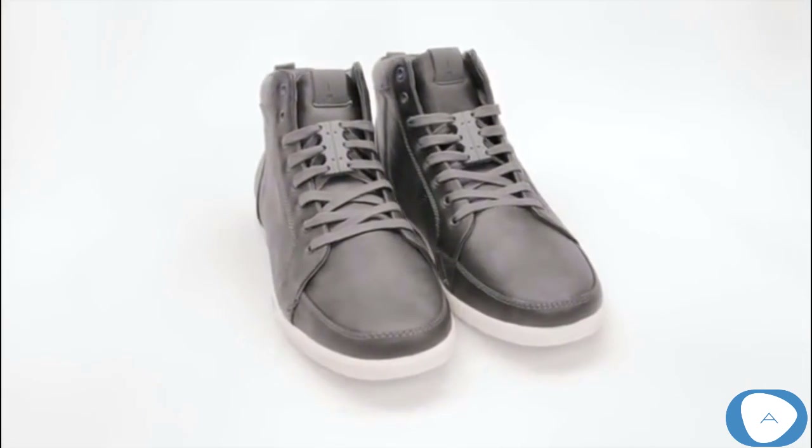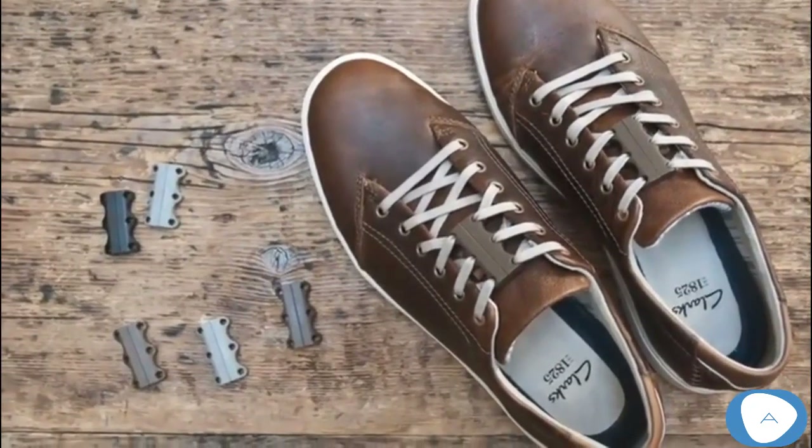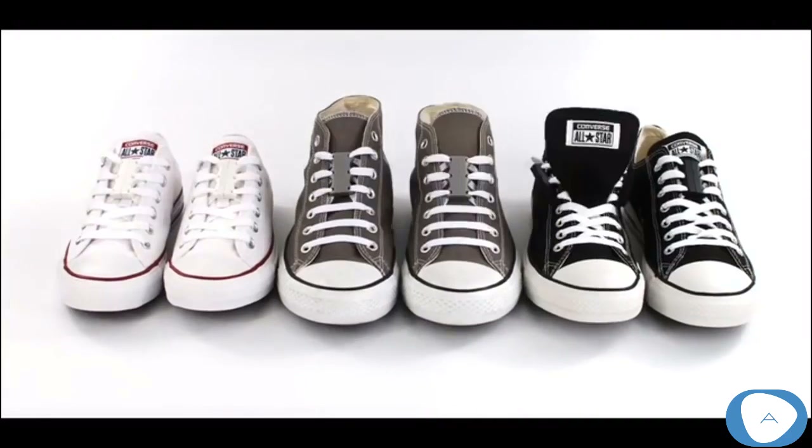But Zubits are not just for athletic sneakers — they are for your everyday casual shoes too. With Zubits, you have a clean-looking shoe: no ugly bows, and they'll never come undone.